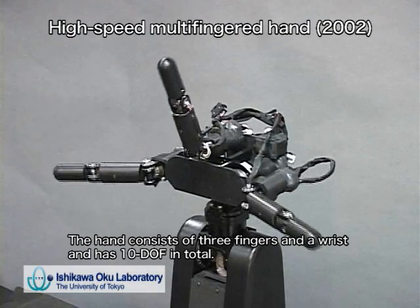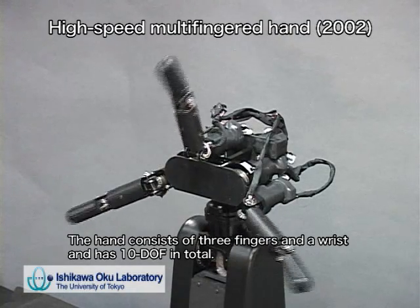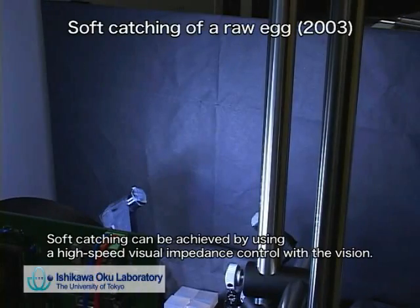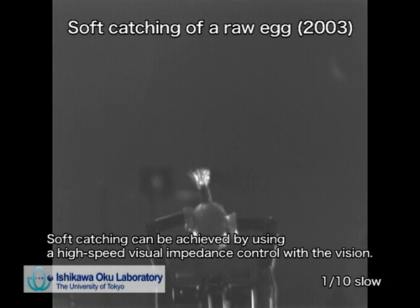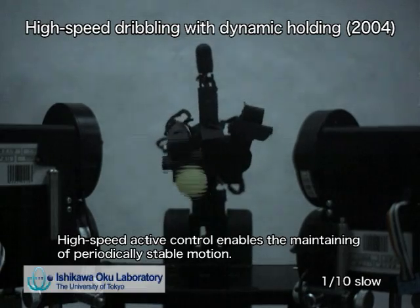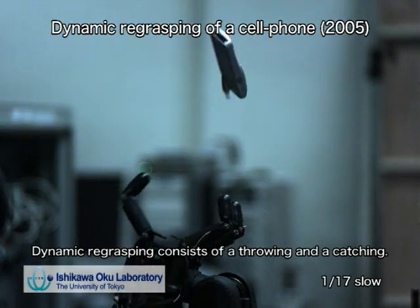In order to achieve more dextrous manipulation, we developed a new high-torque mini-actuator and high-speed multi-finger hand with these actuators. The design of this actuator is based on the new concept that the maximum output power should be increased beyond the rated power output. In order to achieve high-gain feedback control, backlash can be removed with a harmonic gear. The newly developed high-speed and high-torque mini-actuators are fitted in each finger link, and the joint angles of the hand can be closed at a speed of 180 degrees in a tenth of a second.